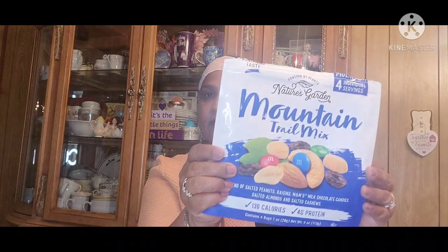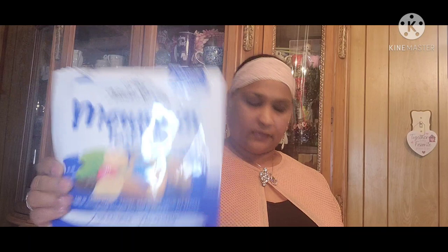Then these trail mix were good — Mountain Trail Mix. They were really, really good. Then these Overwatch cars — my friend had sent them and my grandson loved them. Those are really great.